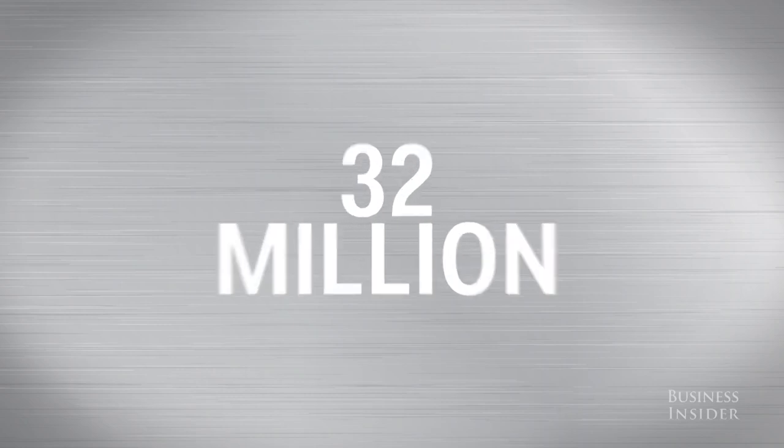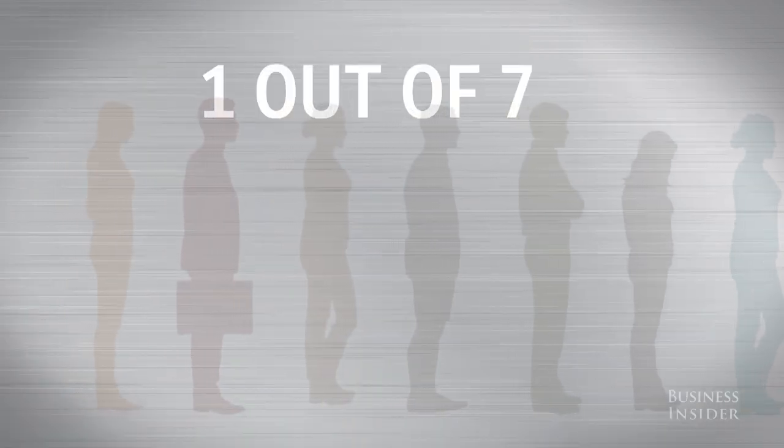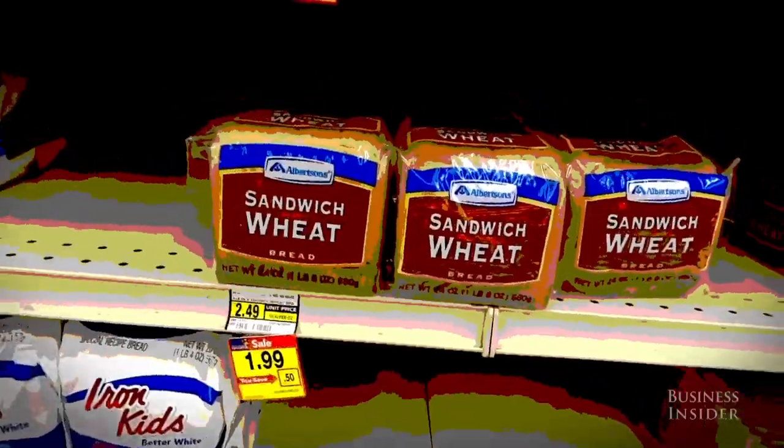32 million Americans hit the grocery store every day — that's one out of every seven people. The average person goes more than one and a half times a week, so chances are you look at it as pretty routine. And with that very mindset, supermarkets have you right where they want you. We did the research and found that these places are set up to tap into your instincts and get you to buy exactly what they want you to buy.